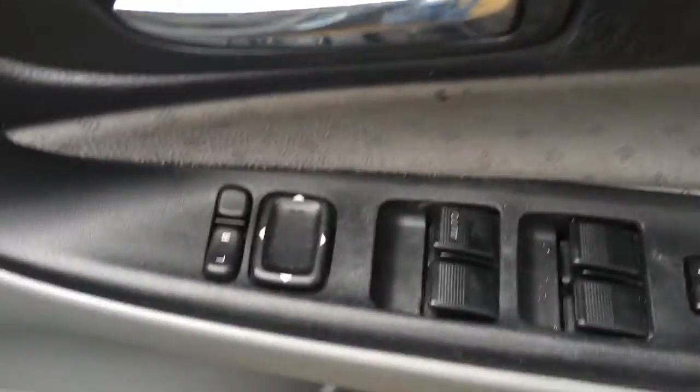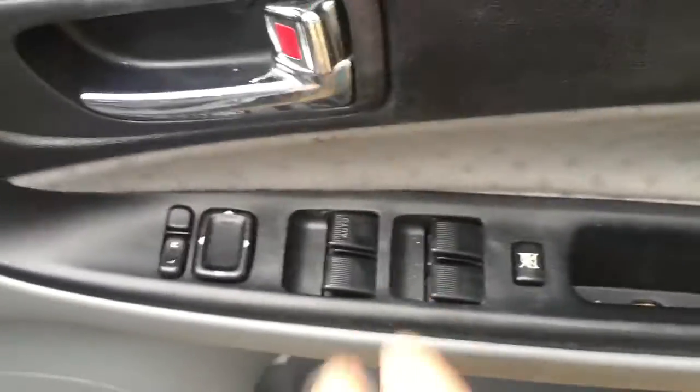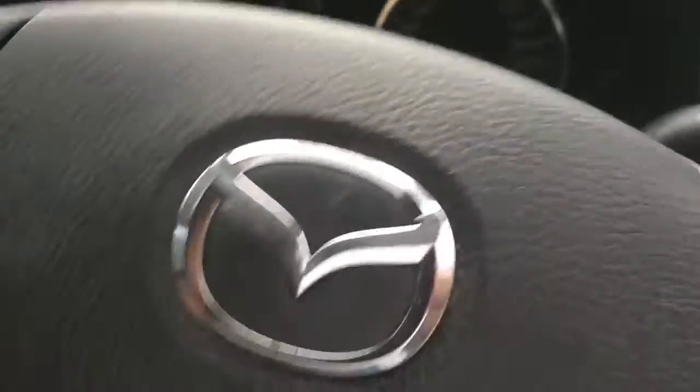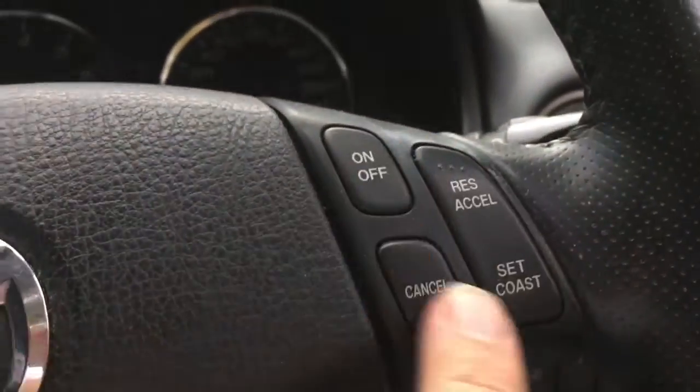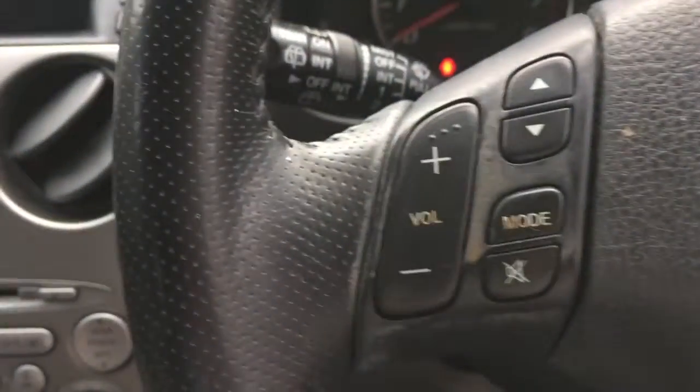Mazda reliability, all that stuff — and it's an automatic. Let's jump in and take a look. You've got power everything — power windows, power mirrors, and it locks the back. That one there locks the kids out. We've got cruise control happening here. Let me put the keys in and I'll show you — we've got the radio volume control on the steering wheel.